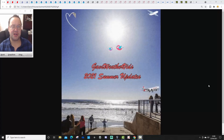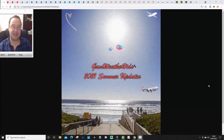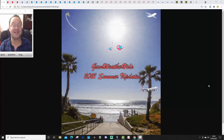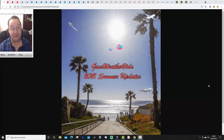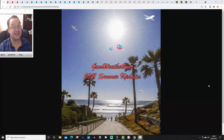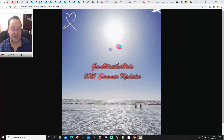Hello everyone, thanks for tuning in to today's second video. We've got a big video for you here for this Saturday morning. We bring you the second Summer 2021 Season 1 Roundup. We're going to get 14 long-range models together to see what they're all showing for the Summer of 2021 for only the second time this season.